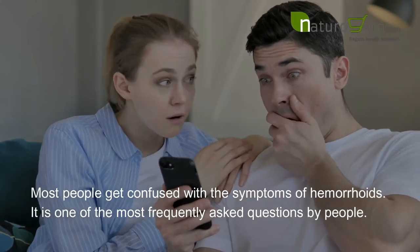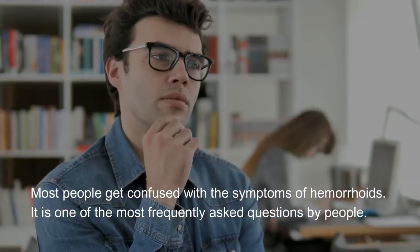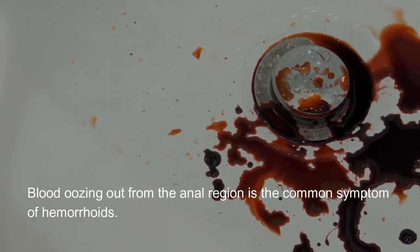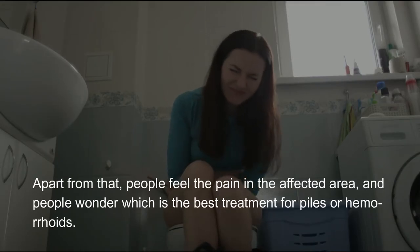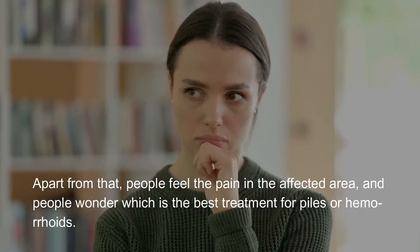Most people get confused with the symptoms of hemorrhoids — it is one of the most frequently asked questions. Blood oozing out from the anal region is the common symptom of hemorrhoids. Apart from that, people feel pain in the affected area and wonder which is the best treatment for piles or hemorrhoids.